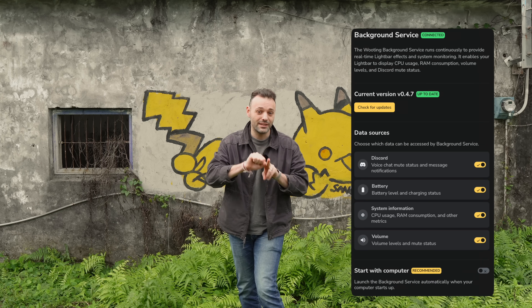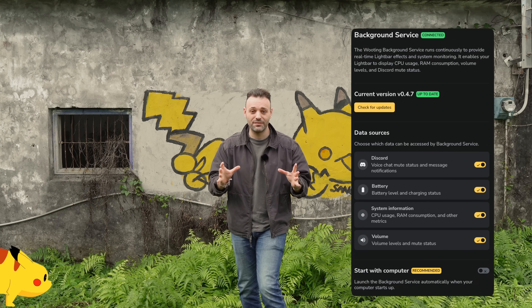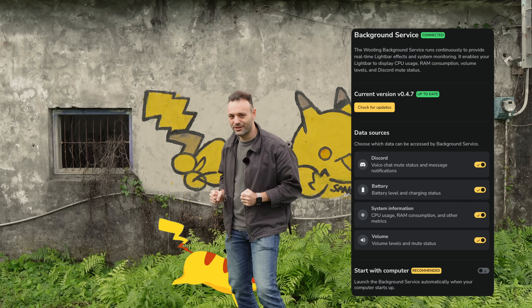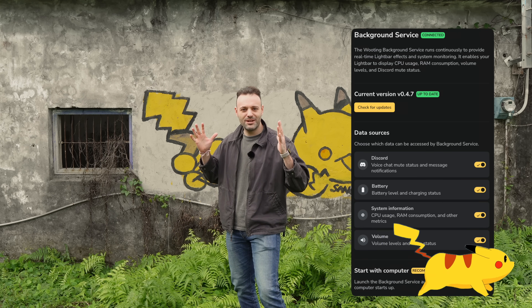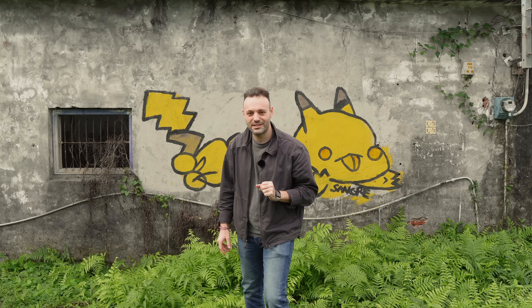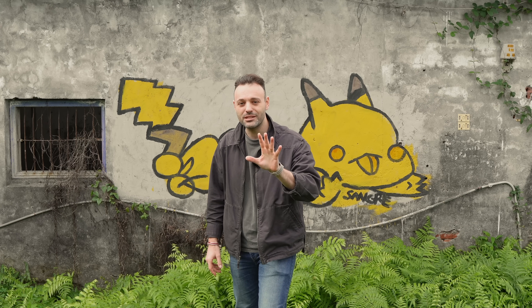The first thing that we released is the background service in the new software update. The background service is a utility running in the background talking with your keyboard. You might be thinking — doesn't that mean software bloat? Actually, no. It is a little service in the background that doesn't bloat up, and it is completely optional. Let me explain a little bit more so you'll get a better idea of what to expect.